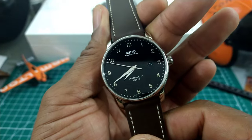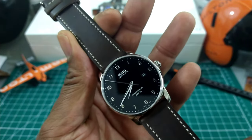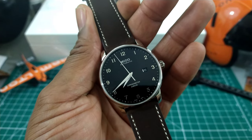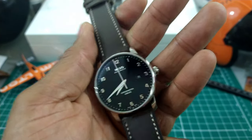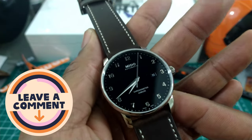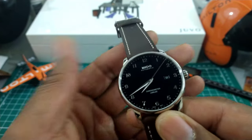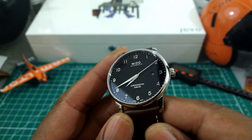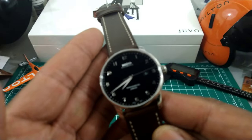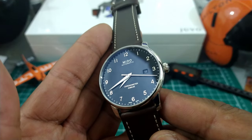This one ticked all the boxes and then some. I was looking for something for right around a thousand bucks, so it ticked that box because it came in under a thousand dollars. It has 50 meters of water resistance, it's a great size for my 7.25-inch wrist, and the watch is just lovely — it truly punches above its weight.